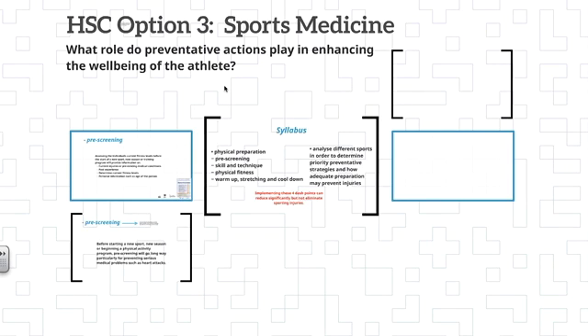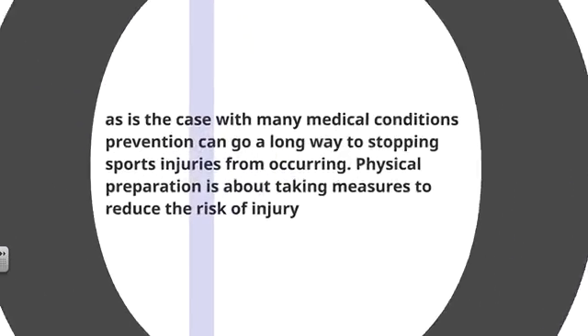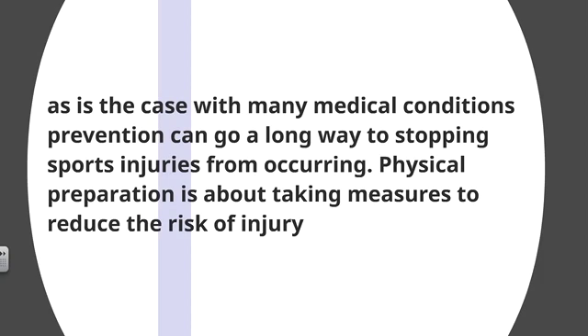This is HSC Option 3, Sports Medicine, and the key idea is what role do preventative actions play in enhancing the well-being of the athlete. As is the case with many medical conditions studied in Core 1, prevention can go a long way to stopping sports injuries from occurring.